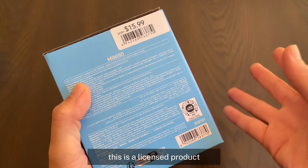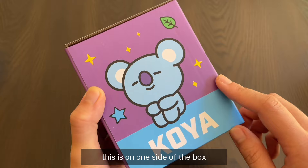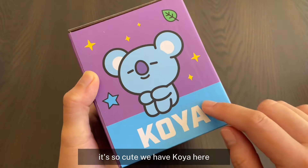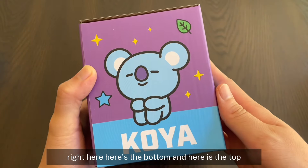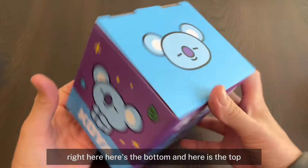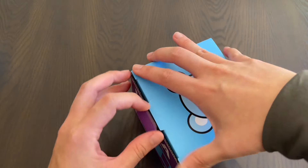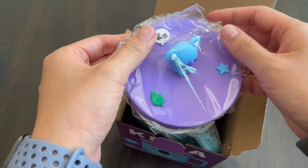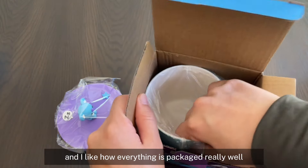However, this is a licensed product, so this is actually a pretty reasonable price. I really love this design — it's so cute. We have Koya here and I just love the whole colors and aesthetic. Here's the bottom and here's the top. Okay, let's open this. It's separate, which is good, and I like how everything is packaged really well.